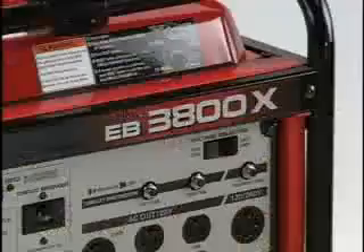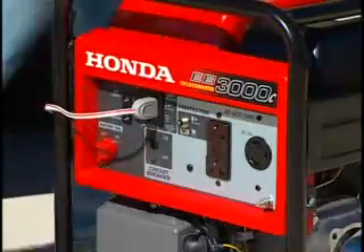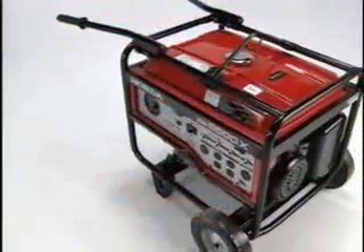Available in four different models, Honda construction generators offer maximum power ranging from 3,000 to 6,500 watts.